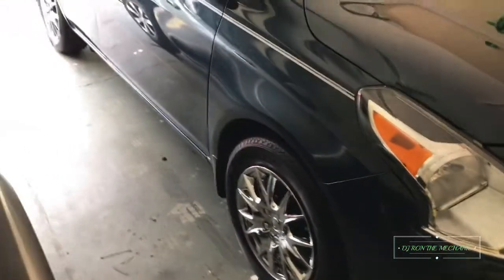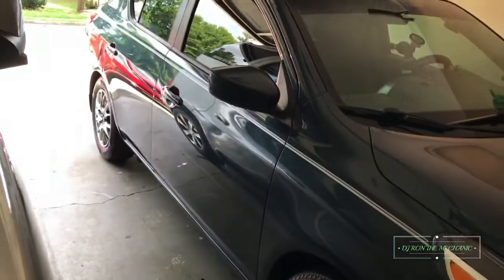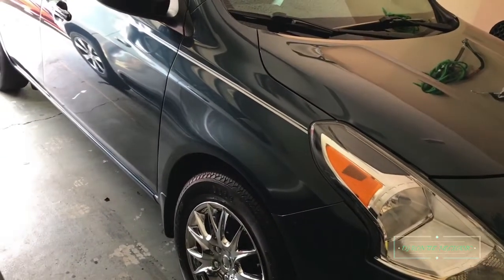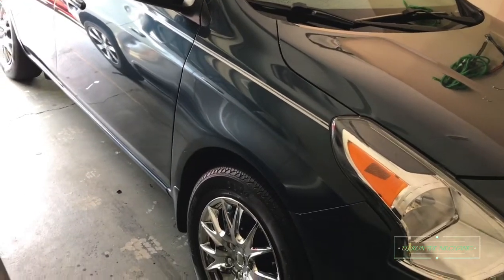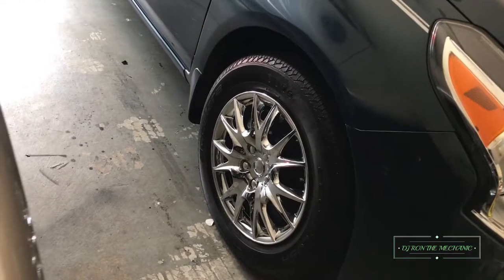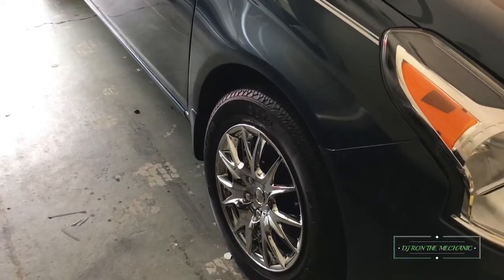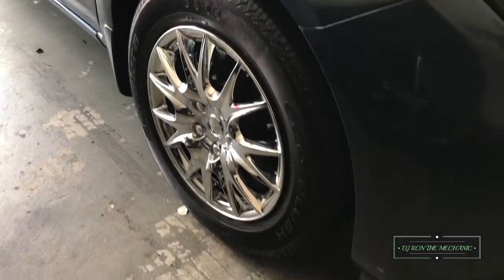I had to get them bugs off because if you leave bugs on your car, they'll eat your paint up. So yeah, everything looking good. So pretty much for the update on my car, the outside is pretty much complete except for — y'all know what I'm looking at — that's a future update that'll be coming.